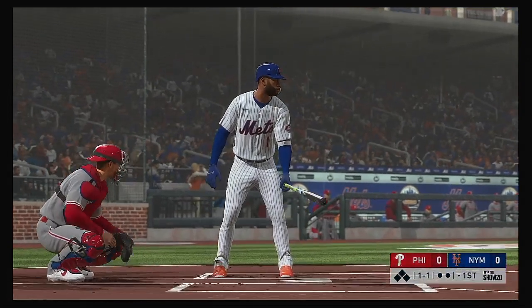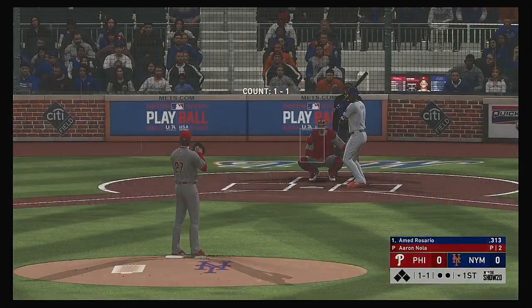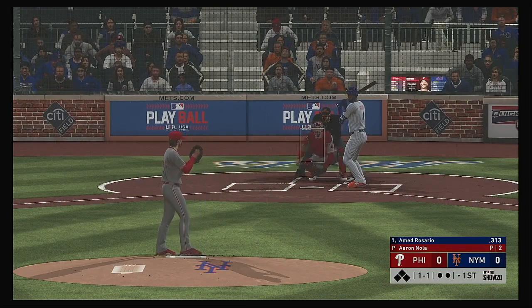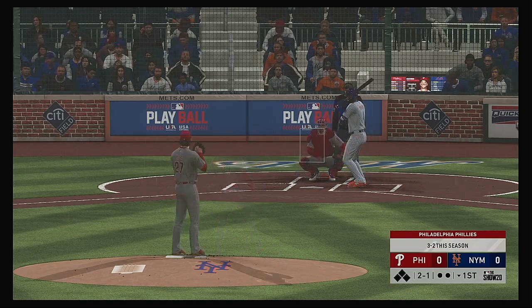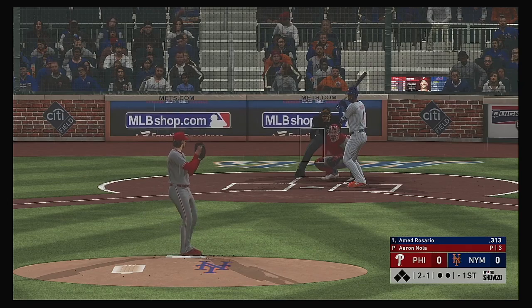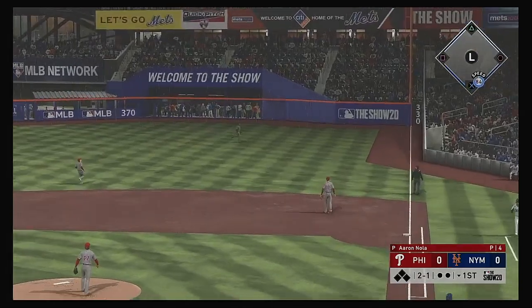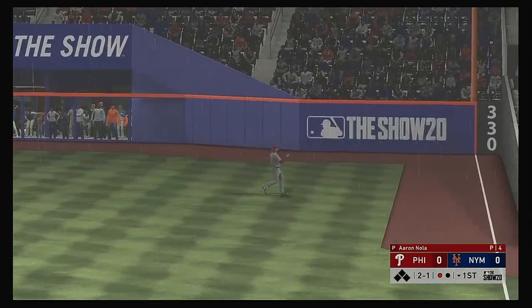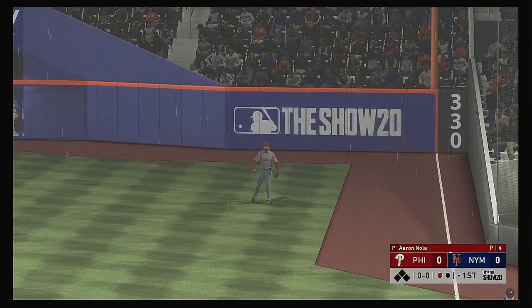That'll bring in the former top prospect Ahmed Rosario to lead things off here in the bottom half of the first. Two balls and a strike to Rosario. You don't need us to tell you it's really starting to come down out there — I can't imagine the umpires will let this go too much longer. It's raining cats and dogs out there.